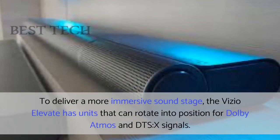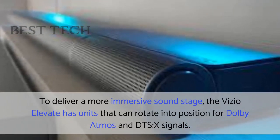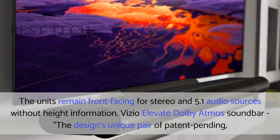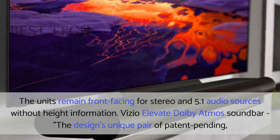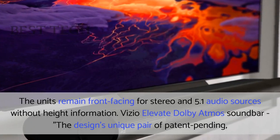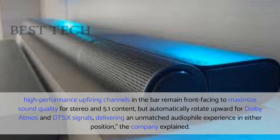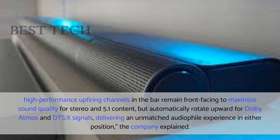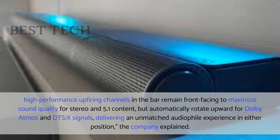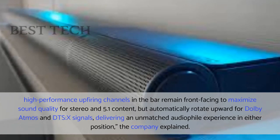To deliver a more immersive soundstage, the Vizio Elevate has units that can rotate into position for Dolby Atmos and DTS-X signals. The units remain front-facing for stereo and 5.1 audio sources without height information. The design's unique pair of patent-pending high-performance upfiring channels remain front-facing to maximize sound quality for stereo and 5.1 content, but automatically rotate upward for Dolby Atmos and DTS-X signals, delivering an unmatched audiophile experience in either position, the company explained.